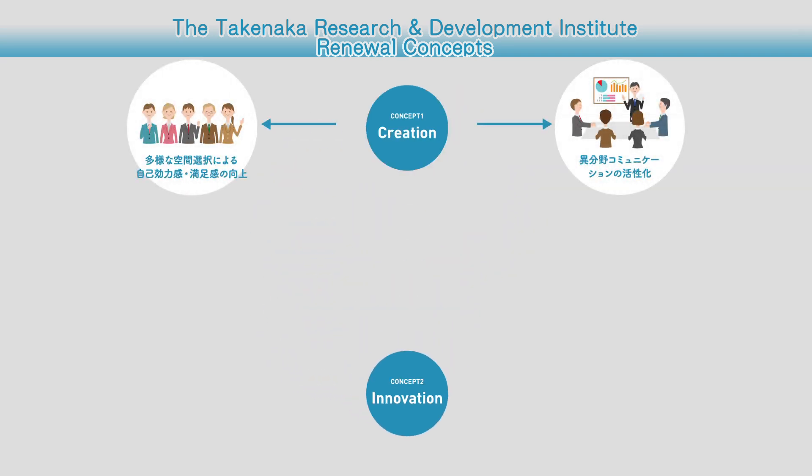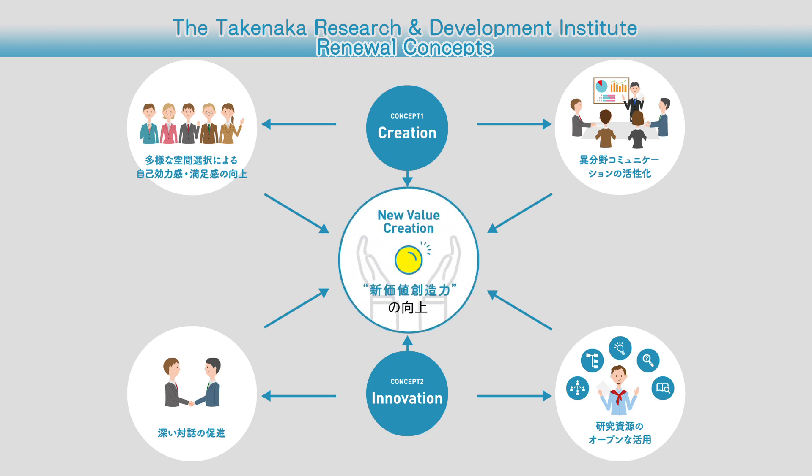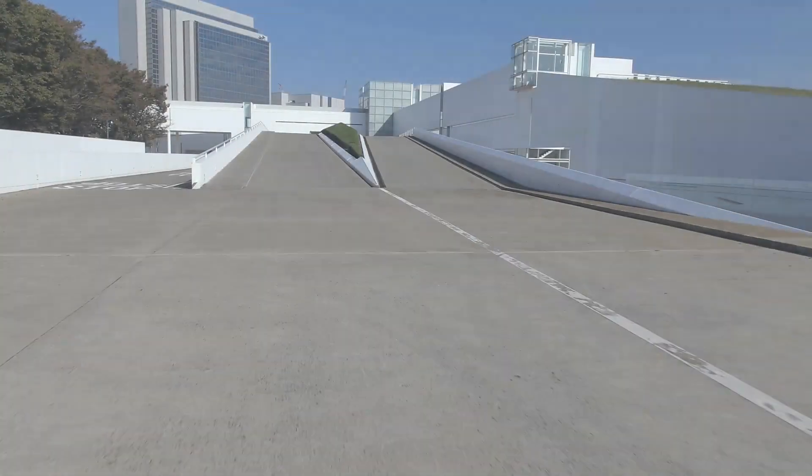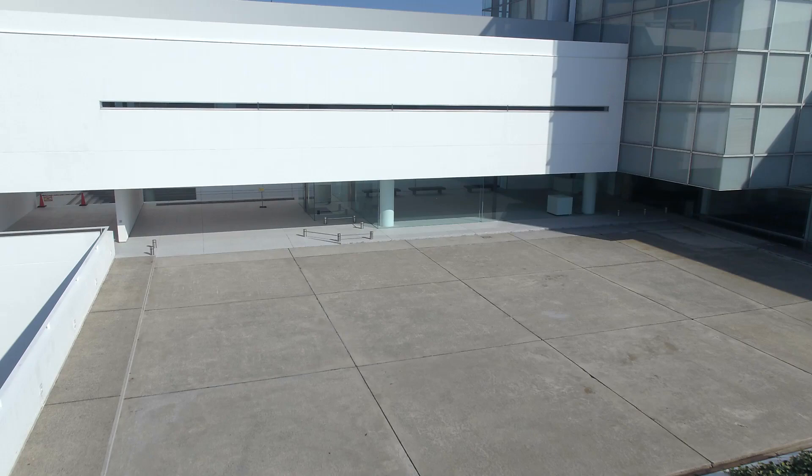To create new value, we must first create an environment which enhances creativity and promotes open innovation. Let's take a look at the redesigned Takenaka Research and Development Institute.